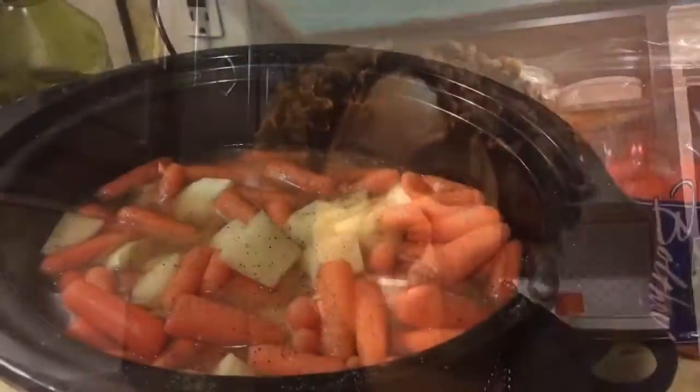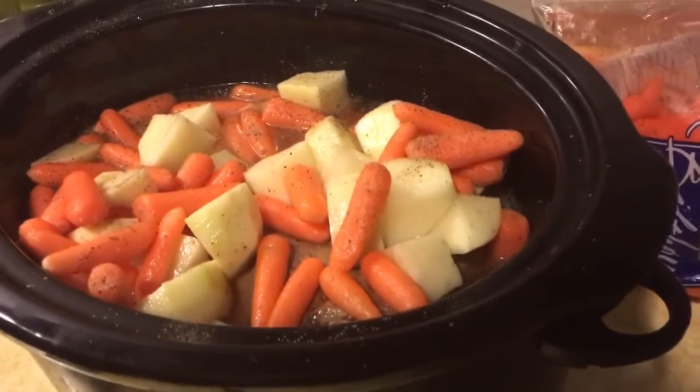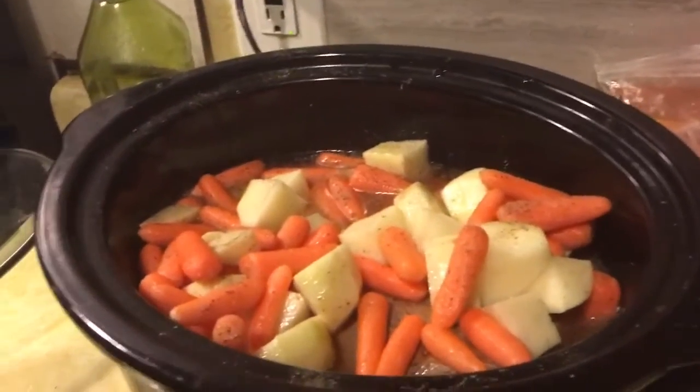Good morning guys, up and at 'em — it is 6:50 in the morning and I am up preparing dinner for the day and breakfast for myself. Here you have it: carrots and potatoes and your roast down in there. What I did to that roast is I seared it on both sides with seasoning salt.